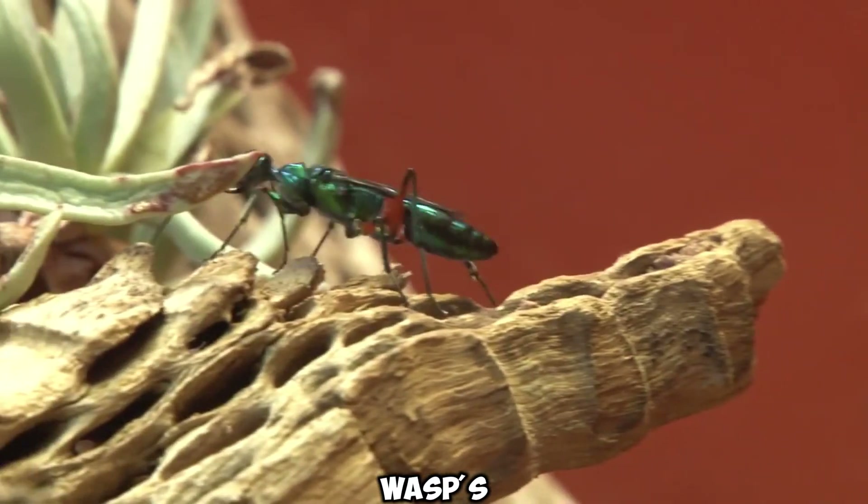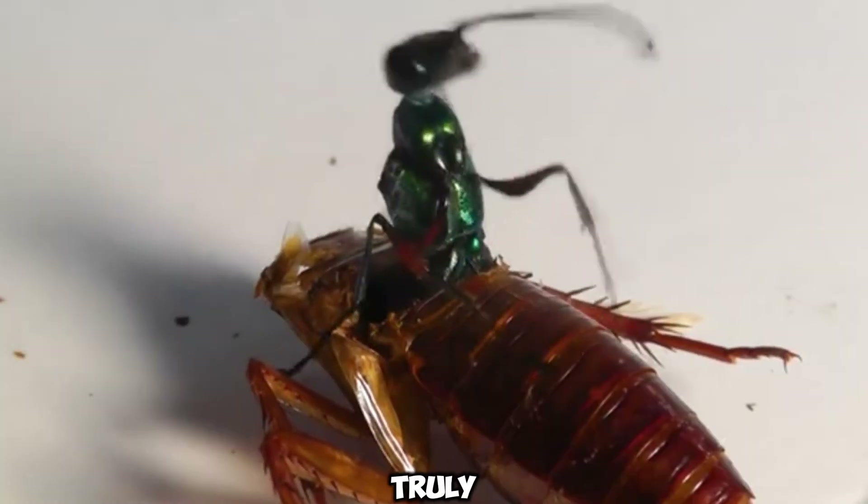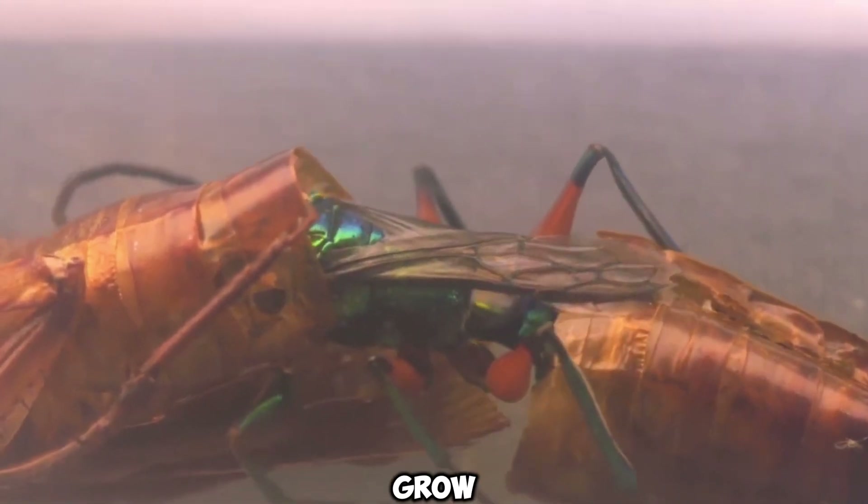The emerald wasp's unique hunting technique, not found in any other insect in nature, is truly astonishing. It turns the cockroach into a living nursery for its larvae to grow, providing a secure start for its offspring.